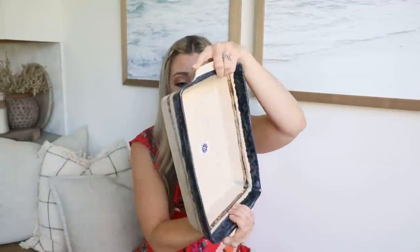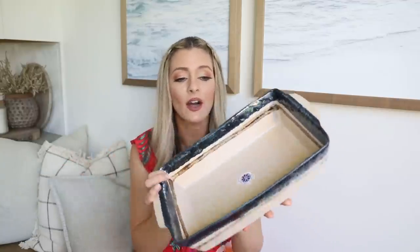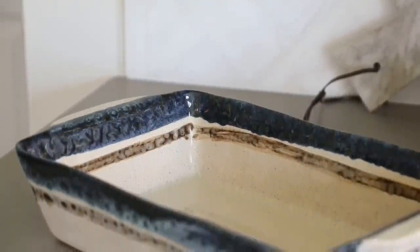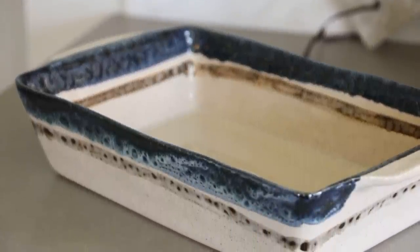I've been working on curating my bakeware and serveware collection, trying to find pieces with character that I'm proud to use when entertaining. I found this gorgeous made-in-Portugal casserole dish for $12.99 — oven safe, microwave safe, dishwasher safe, and freezer safe. I love the handmade ceramic look and the beautiful colors of the clay. Since I usually make a casserole when people come over, it's nice to have a piece I'm proud to serve in, and at $12.99 it was such a steal.